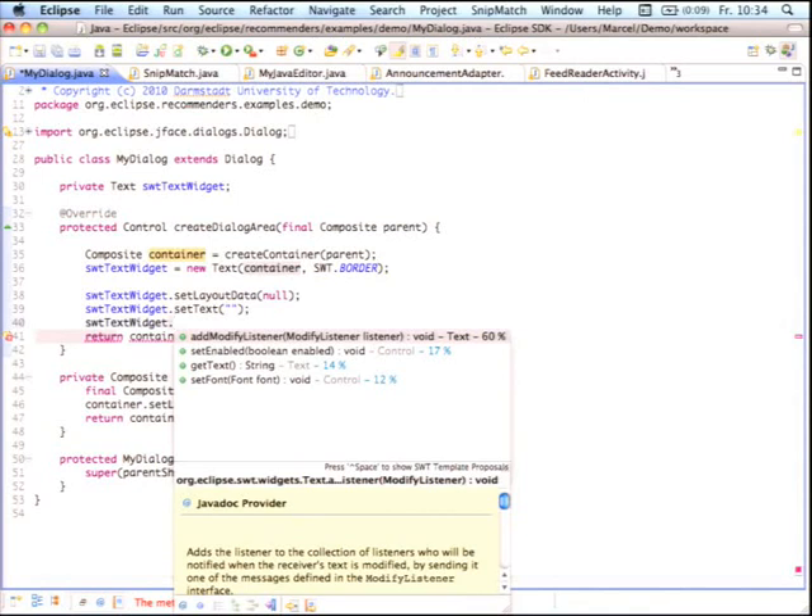You also notice it's working instantly. Whenever you press save on your editor, it analyzes your source code and updates the internal model. When you then trigger code completion, it makes these computations in just 30 milliseconds — pretty fast, not doing any harm to your usual way of developing in Eclipse.